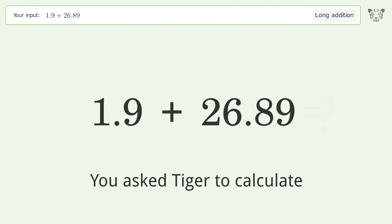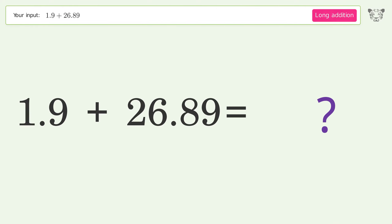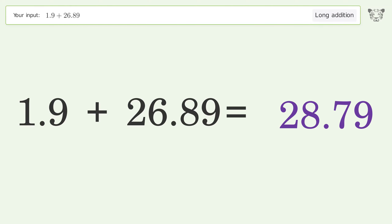You asked Tiger to calculate. This deals with long addition. The final result is 28.79.